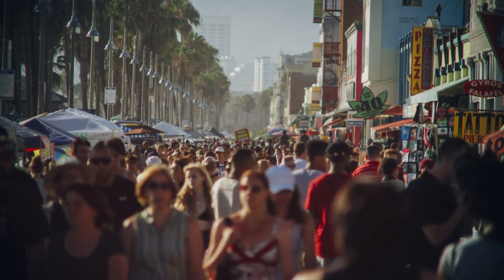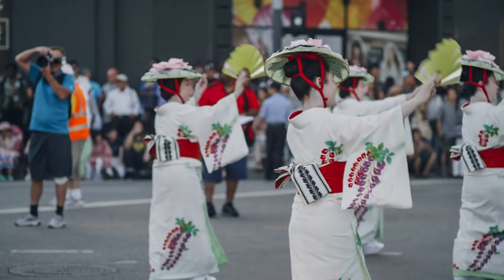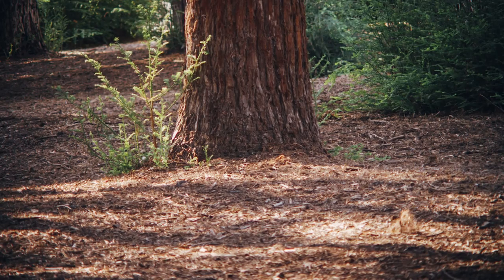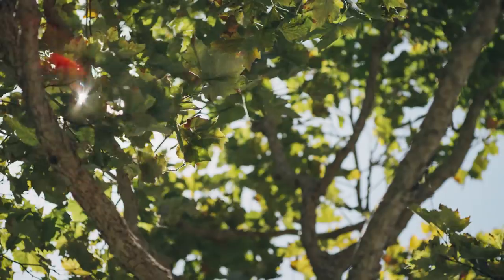What stories can be told when we can all digitize the world around us? For artists, being able to easily capture, modify and recreate physical assets opens up a universe of possibilities. When we can sculpt any object, environment or living thing, the entire world becomes clay in our hands.